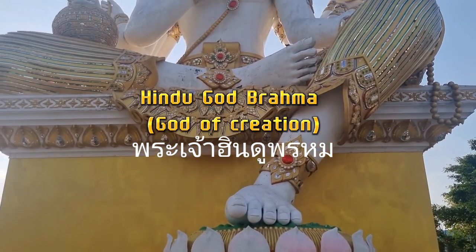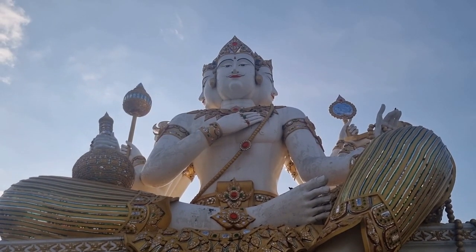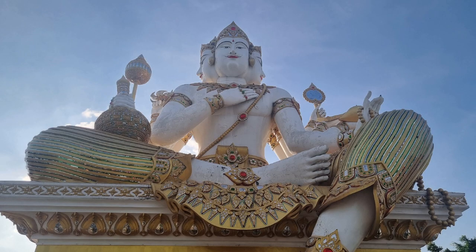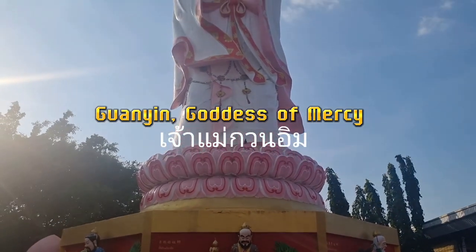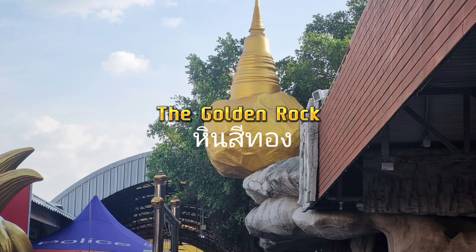A sizable figure of the Hindu deity Brahma, sitting on a pedestal with his foot resting on pink lotuses, overlooks the river. Guanyin, the Chinese goddess of mercy, is shown as a standing figure facing the river.